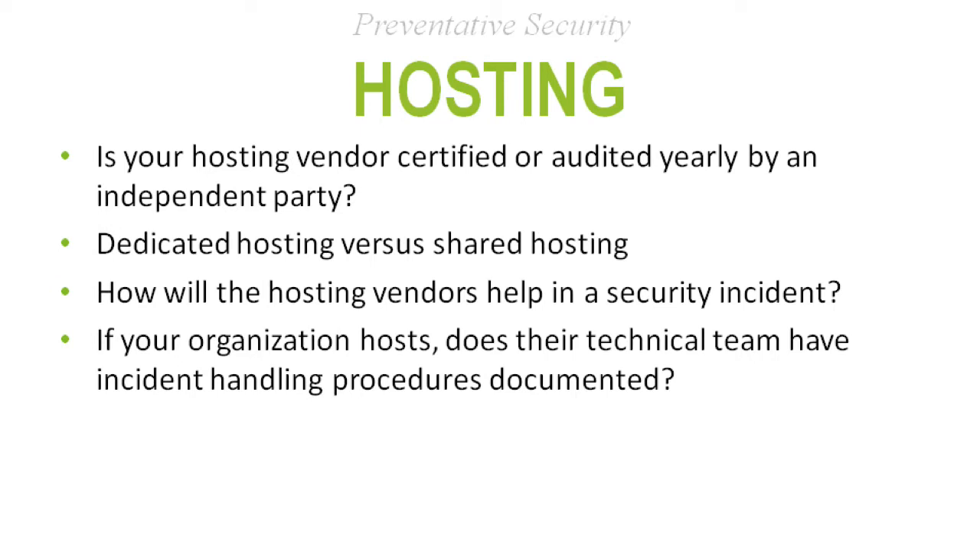The last topic within preventative security is hosting. Whether you host internally or use a trusted third-party provider, you want to know if they're audited yearly. One of the more popular audits is the SSAE 16 audit. CareTech Solutions goes through that yearly and can provide customers a copy when asked. It forces them to have certain policies, procedures, and best practices in place. Ask about dedicated versus shared hosting environments — there are pros and cons to both. Ask how they secure each, and how they handle security incidents.